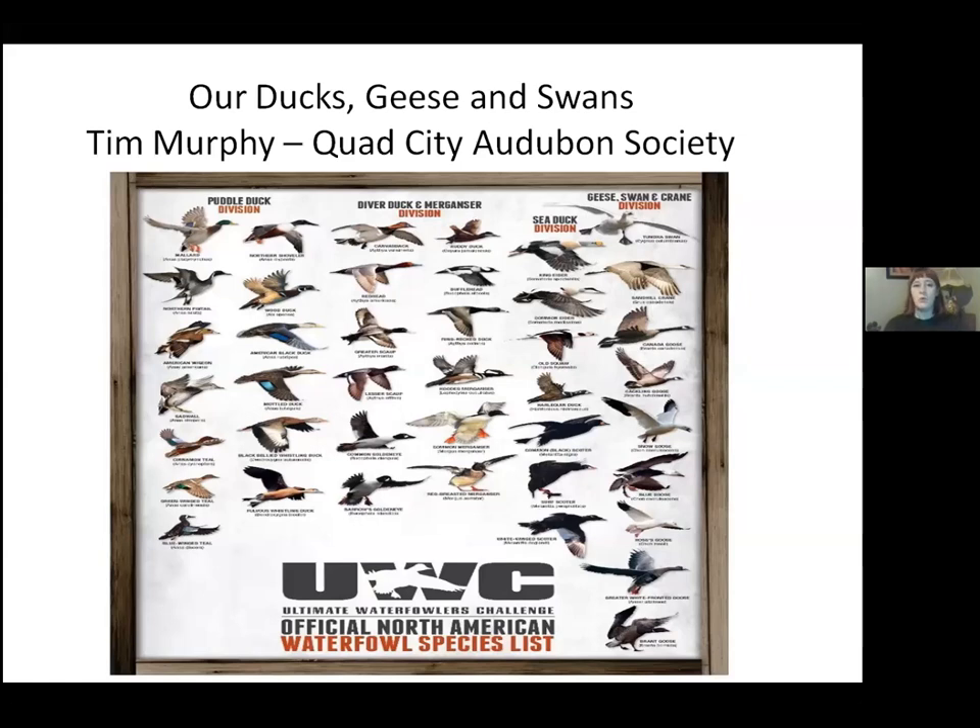Welcome everybody. Today we have Tim Murphy from the Quad City Audubon Society. My name is Tim Murphy. I'm a retired probation officer with a bachelor's degree in biology, but I decided to make biology my hobby. When I got to town I joined the Audubon Society and began learning about birds. If you'd like, look into coming to a meeting or a field trip — we have a web page where you can get our information.